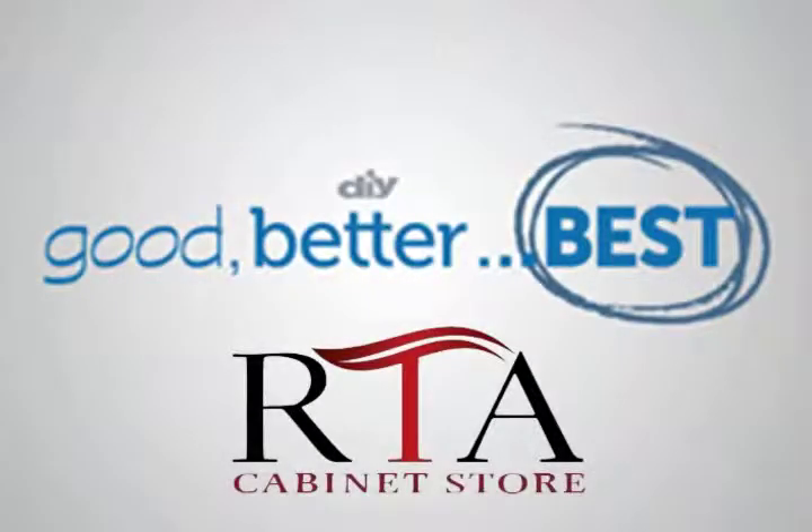If you're ready to start your own home transformation, visit rtacabinetstore.com to browse a wide selection of the highest quality cabinets at the lowest prices, guaranteed. If you can find a lower price online, we'll not only match it, we'll beat it. rtacabinetstore.com gives you everything you need to make your own renovation dreams a reality.